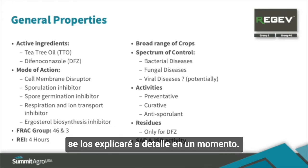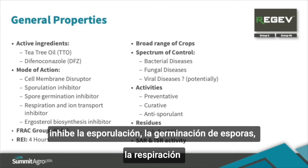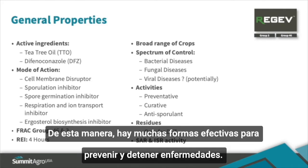Regev causes cell membrane disruption, inhibits sporulation, spore germination, respiration, and ergosterol biosynthesis. Therefore, there are many ways to both prevent and stop diseases.